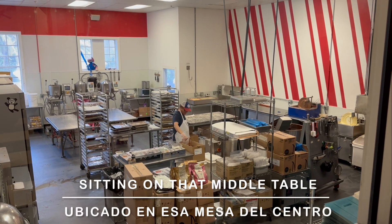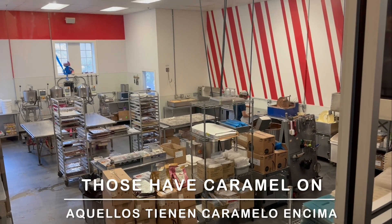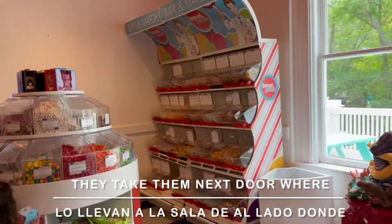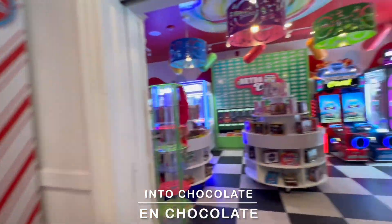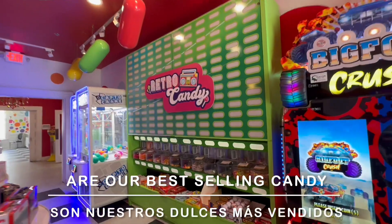You can see a stack of trays sitting on that middle table there in the middle of the room. Those have caramel seesaw caramels in them. They take them next door where they can cut and wrap them, or they cut them and bring the pieces back over here and dip those pieces. Our seesaw caramels are our best-selling candy.